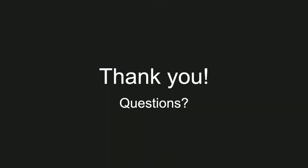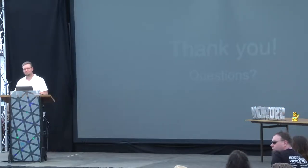Thank you very much. If you have any questions, please line up at the two microphones in the middle of the room. First question from the audience: will the slides be available? Yes, they will be.